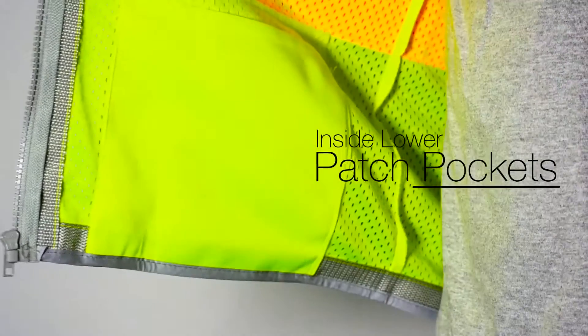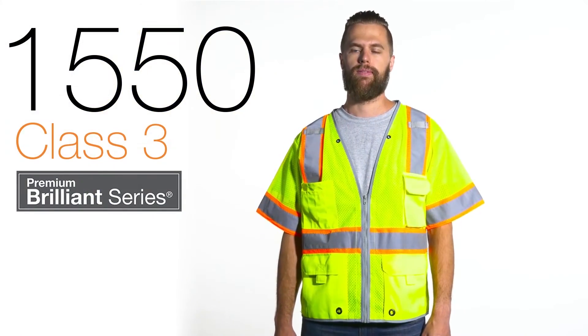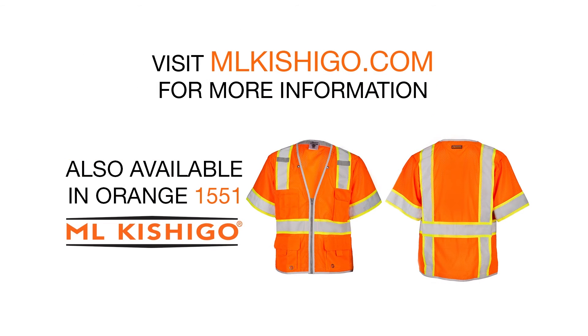The inside also includes lower patch pockets. The ML Kishigo 1550 Premium Brilliant Series vest will exceed your Class III needs.